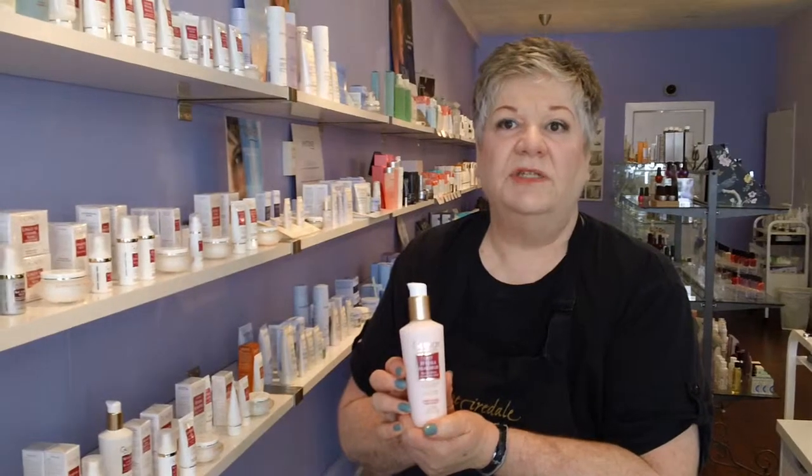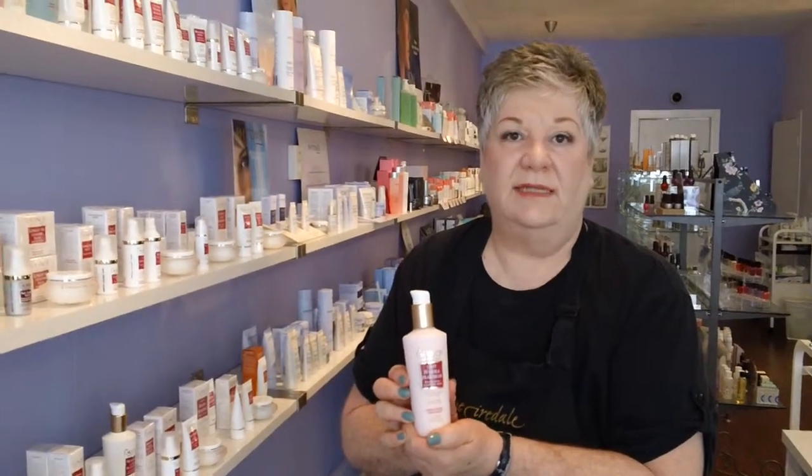Hi, I'm Shirley from Spargety and today we're going to be talking about the Guinot Refreshing Cleansing Milk. It has rose extract so it can be used on any skin type, even the most sensitive.